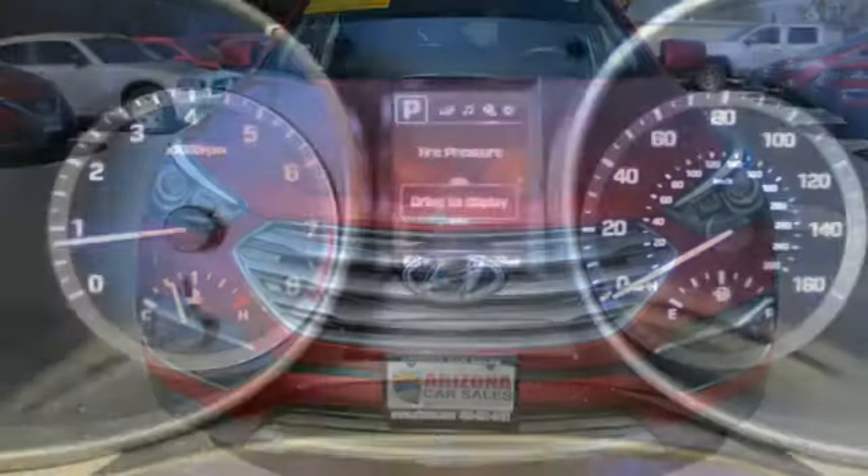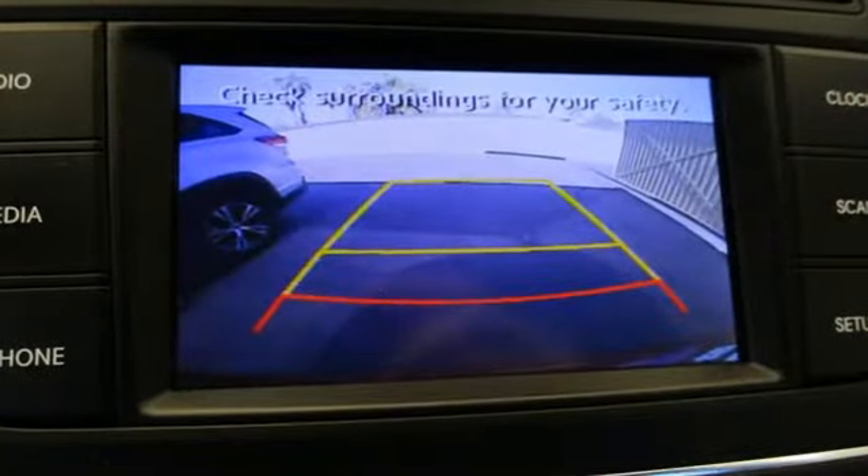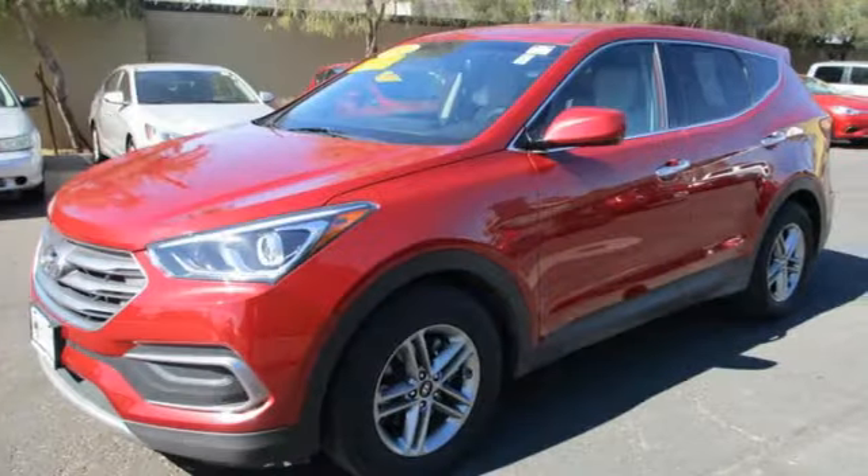New Car Test Drive loved the fact that virtually all buttons and controls are easy to see, read, and reach with good-sized white letters and graphics. Challenging convention to find a better way — it's the Hyundai way.